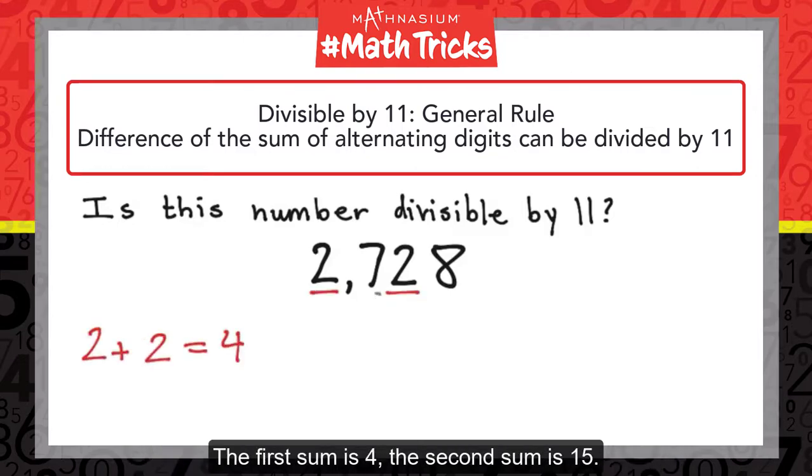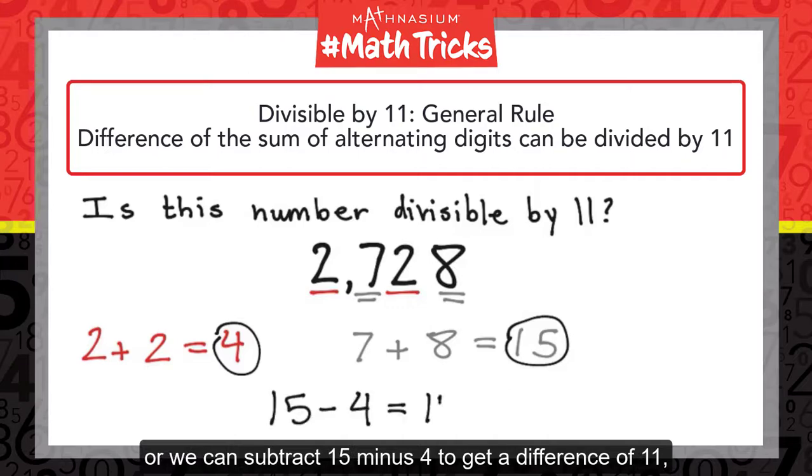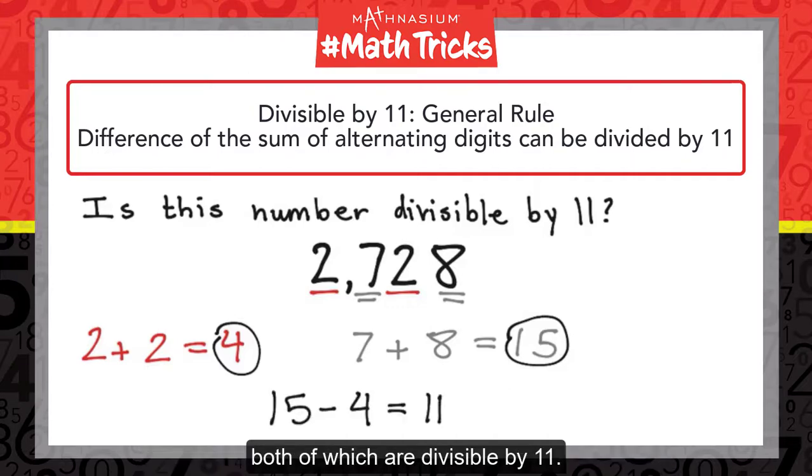The first sum is 4, the second sum is 15. We can subtract 4 minus 15 to get a difference of negative 11, or we can subtract 15 minus 4 to get a difference of 11, both of which are divisible by 11. So, 2728 is divisible by 11.